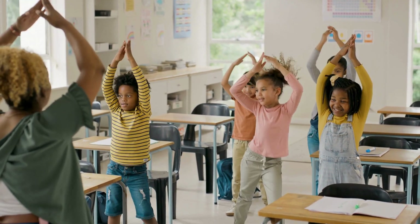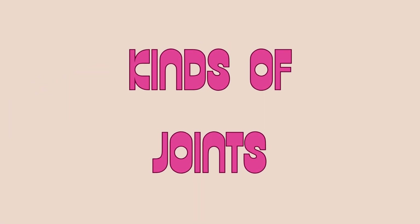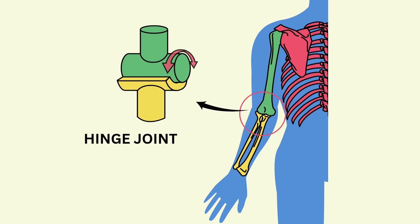Try bending your elbow. That's your joint in action! Let's meet some awesome kinds of joints. Hinge joints, like your knees and elbows — they move like a door, swinging open and shut.